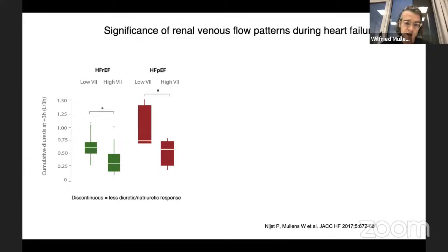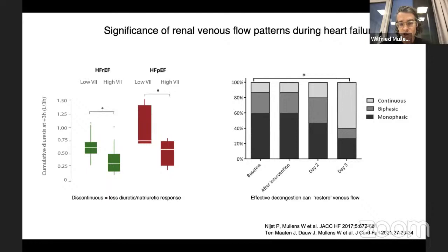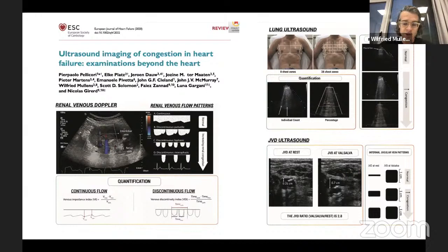That discontinuous venous flow is associated with an impaired response to diuretic agents. Patients with a high VExUS index have a discontinuous renal venous flow, and when you give them a diuretic, they excrete less water and sodium, irrespective of whether they're HFrEF or HFpEF. Luckily, discontinuous renal venous flow often changes back to continuous flow with diuretic therapy. Therefore, don't only look at the heart, but pay attention to renal venous flow, lung ultrasound, and jugular venous pressure — all easily visualized to give an accurate assessment of congestion.